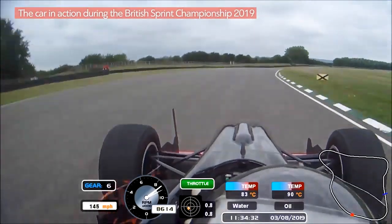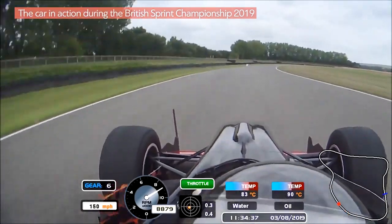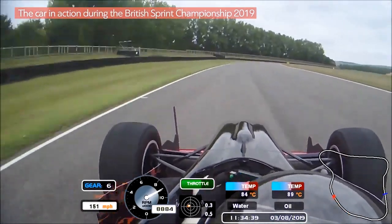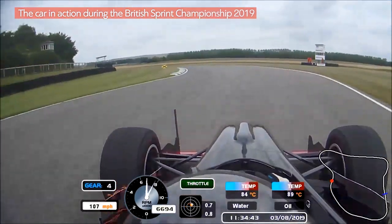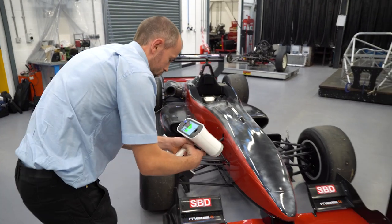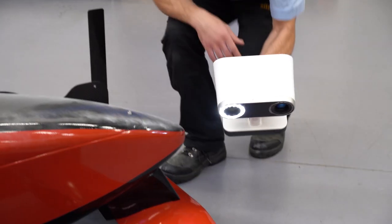We've managed to gain roughly 10 miles an hour of straight line speed compared to where we first started, just through aerodynamic development. The more accurate the model we receive or can create, the more accurate the aerodynamic data developed from that model will be, so performance should therefore be greater because you're not having to chase inaccuracies within the computational data.